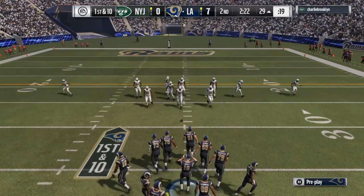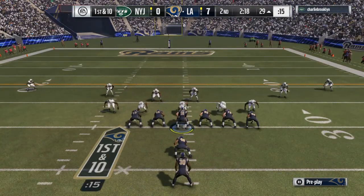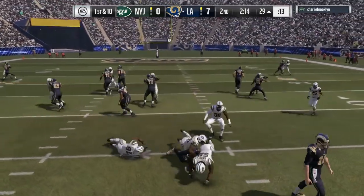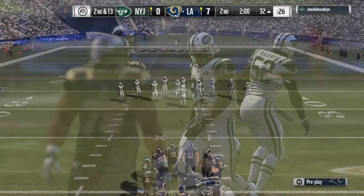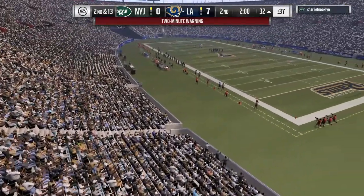Goff will hand this one to Gurley and he'll lose yardage — brought down at the 32. A loss of a full three yards, and now it's second down with two minutes to go here in the first half.